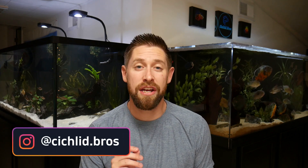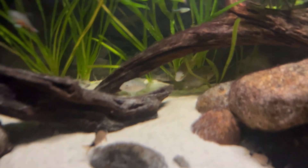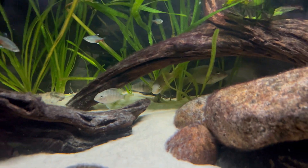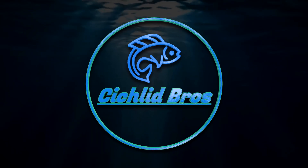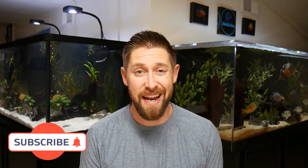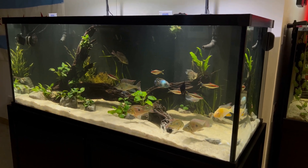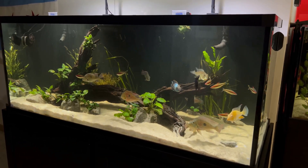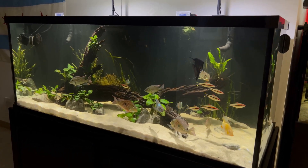In today's video we're going to be discussing how to get your fish to stop hiding. This is a very common question in the hobby today and there's a variety of reasons why your fish might be hiding and some ways to prevent that and get them to come out more often. We're going to walk through about 10 different topics which may be causing your fish to hide too often. My brothers and I focus heavily on keeping cichlids but this could really pertain to most fish in the hobby today.